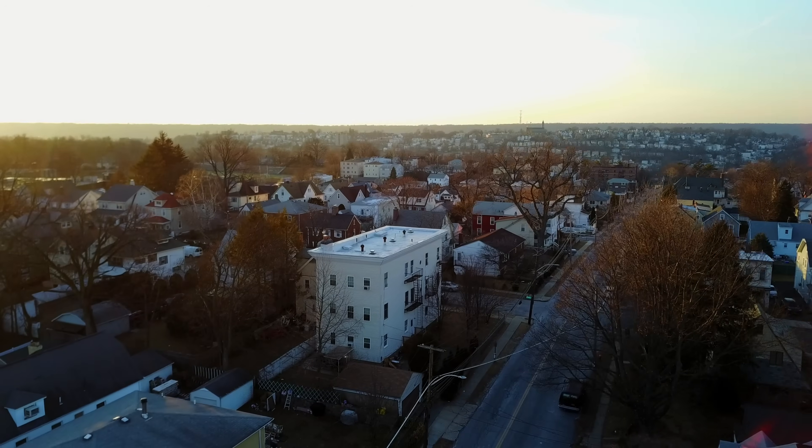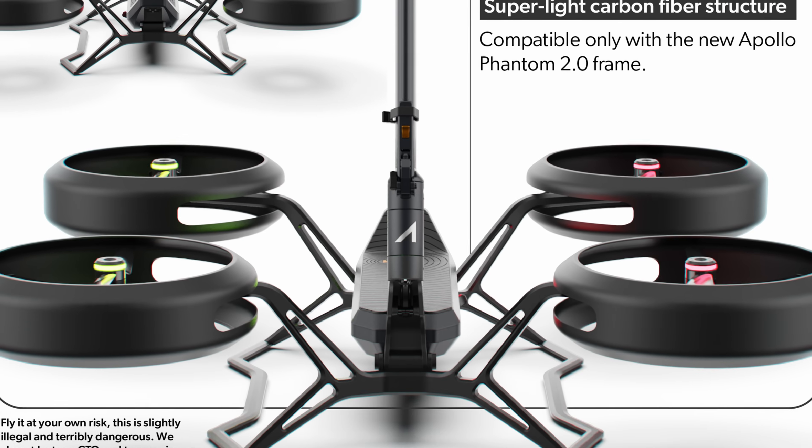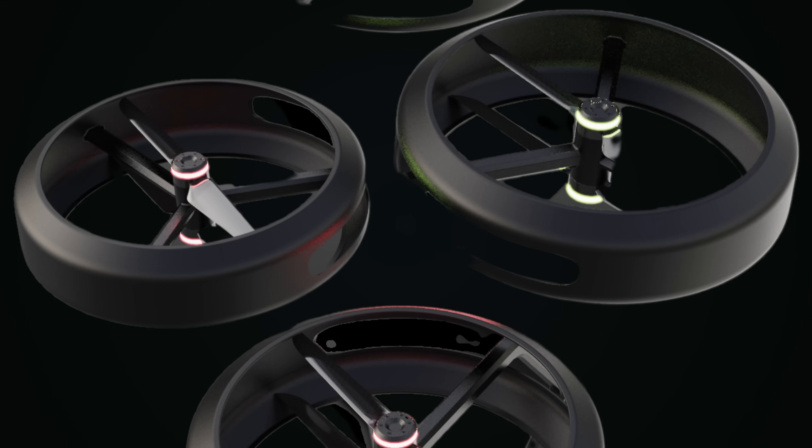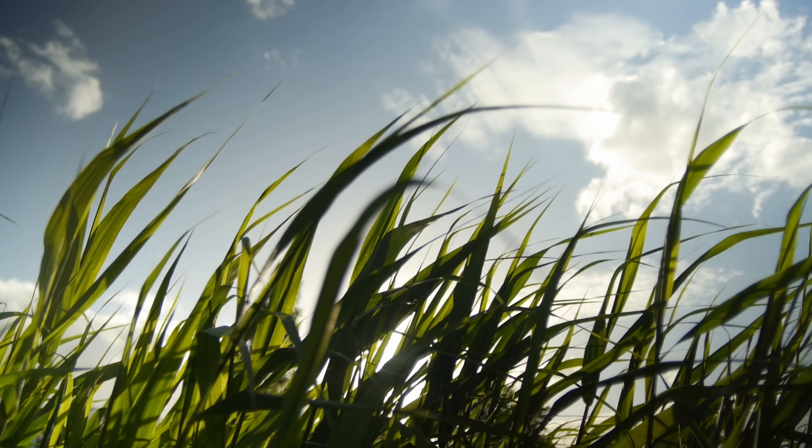Whether you're commuting across town or simply taking in the view from above, this e-scooter-turned-drone ensures smooth and thrilling rides. With its aerodynamic frame and quad-propeller system, the Airborne provides precision flight control, ensuring stability even at high speed. Its intelligent flight algorithm adapts to varying wind conditions, keeping you in total control no matter the environment.